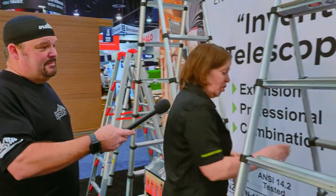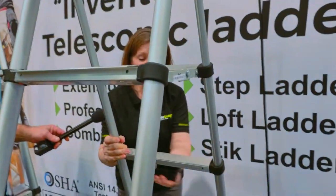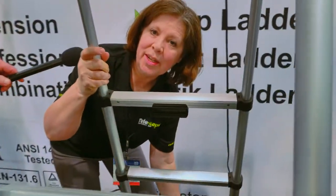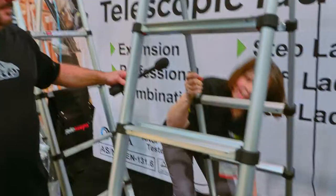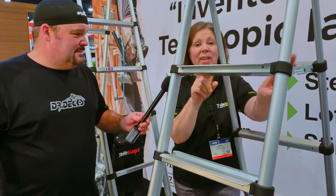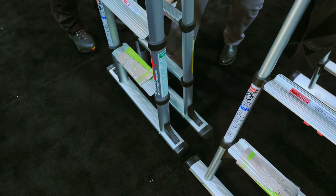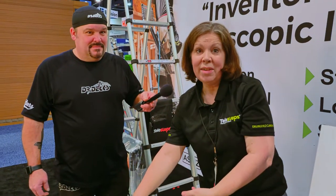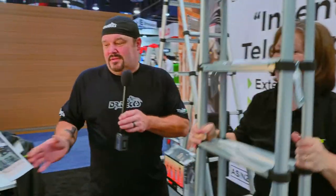Our stepladders also have a stair feature. They each have a little block right here — just put it here, bring it up, and you can immediately use this on a staircase. Now if you're going to take the ladder down, you just pop the hinges, bring them parallel, leave about maybe three inches, release two sets of red buttons, and that's it. We also have a Velcro strap to go around to help carry it.